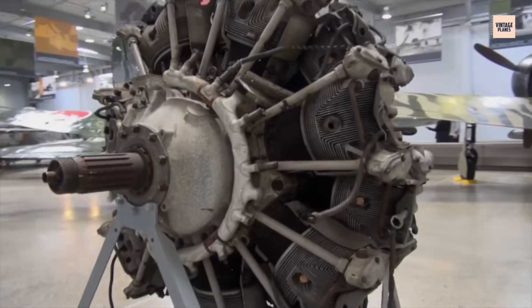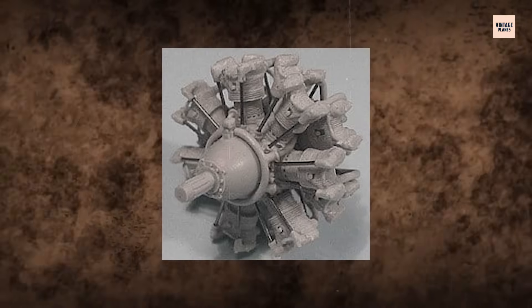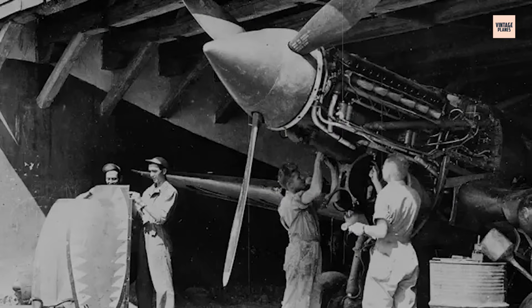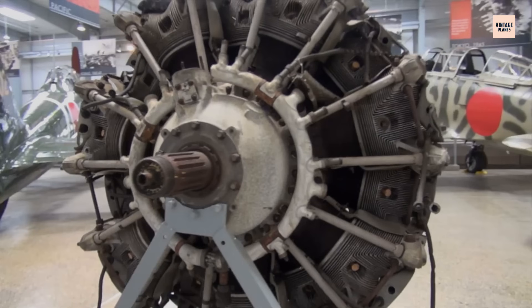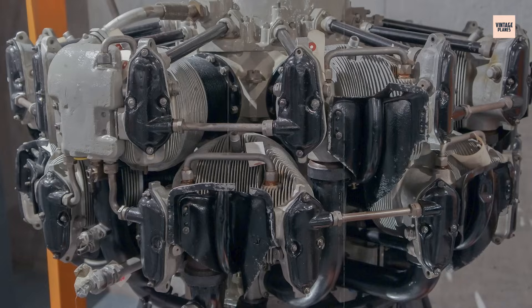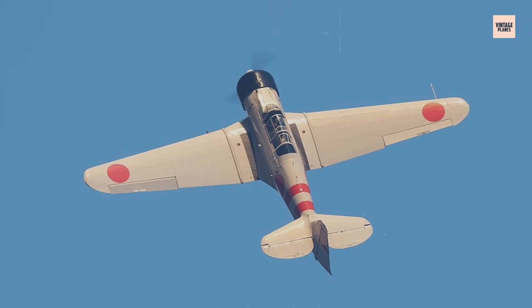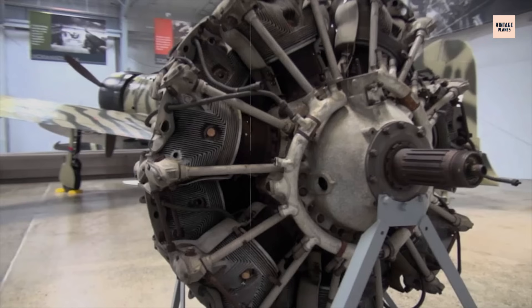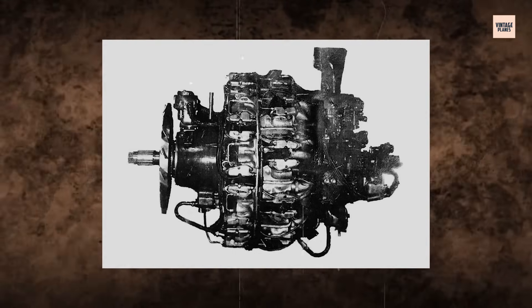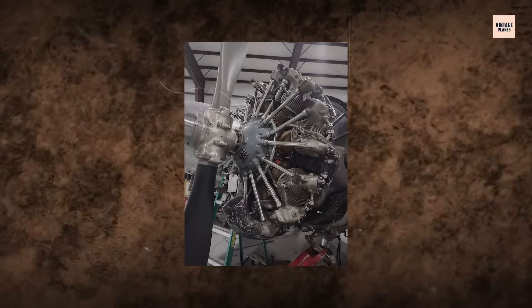In theory, the Sakai's air-cooled radial design should have kept it cooler than inline engines. In practice, Japanese mechanics fought an invisible war against heat. With tightly packed cylinders and a compact cowling, the Sakai struggled to dissipate thermal build-up, especially during aggressive climbing or tight turns. Rear cylinders suffered most, hidden from direct airflow. Pilots reported engines overheating within minutes during prolonged combat, with oil temperatures skyrocketing and cylinder heads cracking.